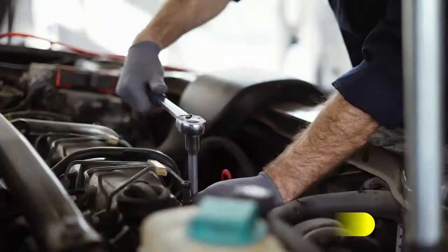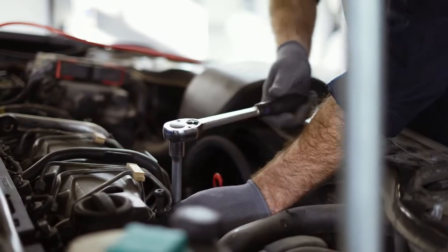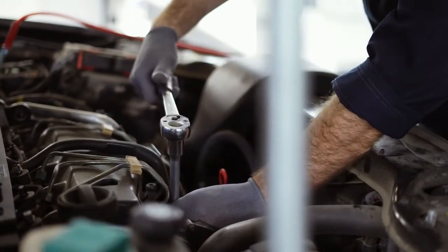Compressor clutch: The compressor's clutch can fail, preventing it from engaging properly. This results in warm air blowing from the vents.